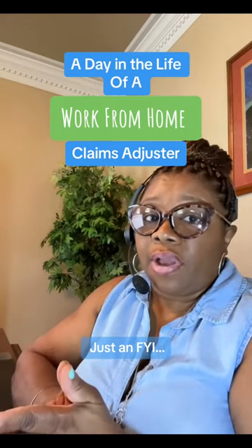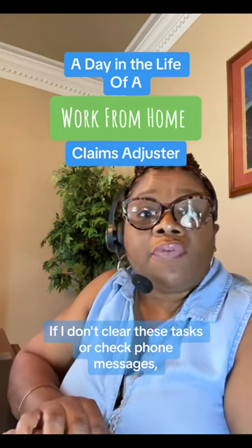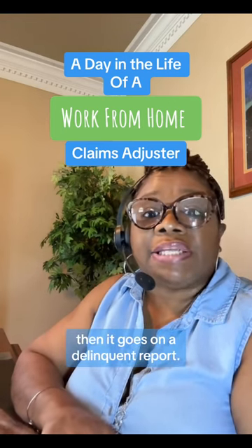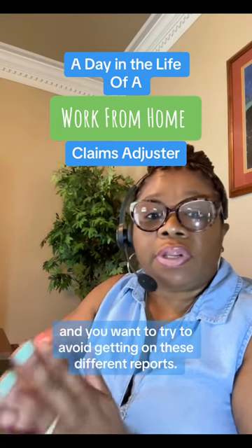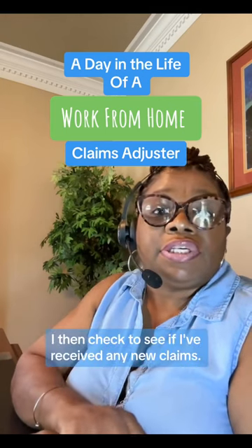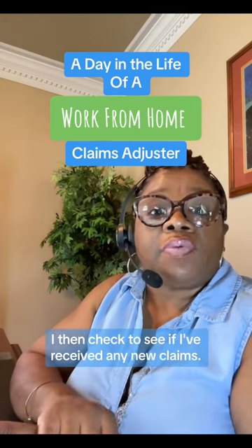Just an FYI — if I don't clear these tasks or check phone messages, it goes on a delinquent report. You want to try to avoid getting on those different reports.